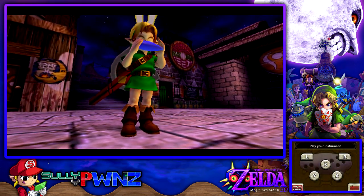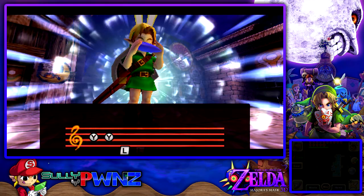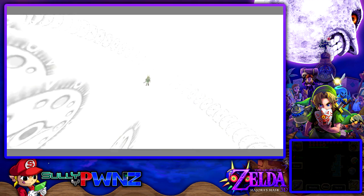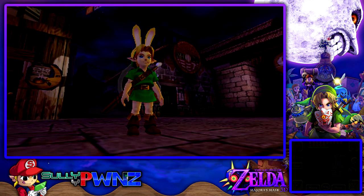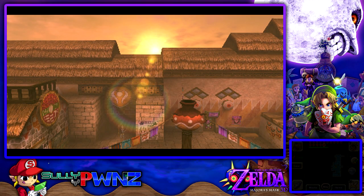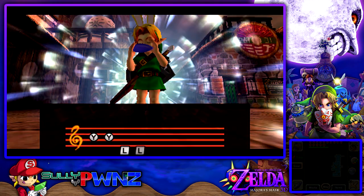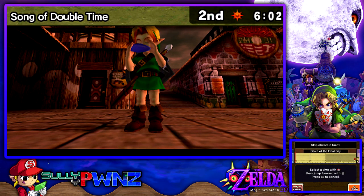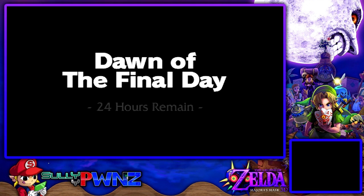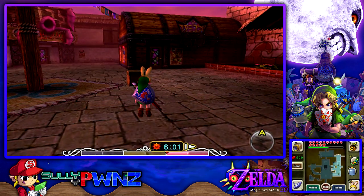So you're probably confused why we withdrew those rupees. We needed them to get a mask known as the All-Night Mask. You need to let a man try to steal the Bomber lady's stuff, protect her, but this time she didn't give us anything. The All-Night Mask is probably the most expensive mask we'll purchase in this game. We'll have to fast forward time to the night of the final day — around 10 PM — because that's when the Curiosity Shop opens. They run off stolen goods and mark up the prices extremely high — some black market stuff.